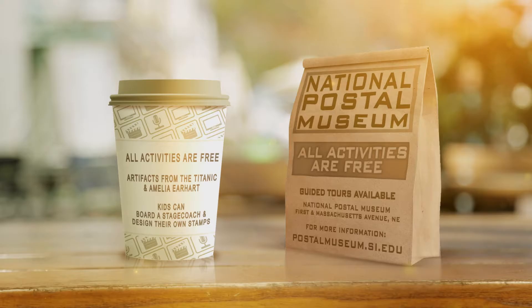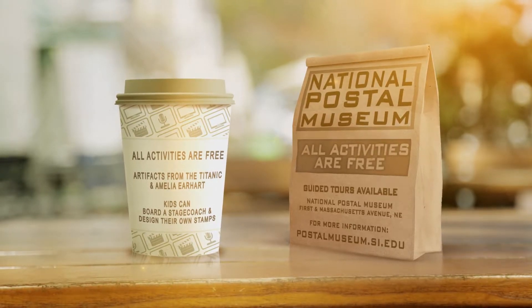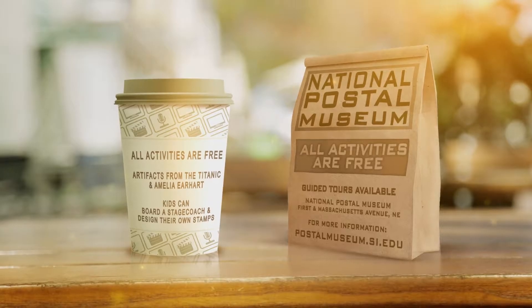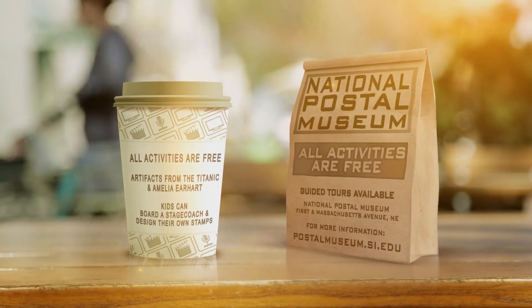All activities at the National Postal Museum are free. The National Postal Museum is next door to Union Station at 1st and Massachusetts Avenue Northeast. Get more information about activities and events by going to their website postalmuseum.si.edu.